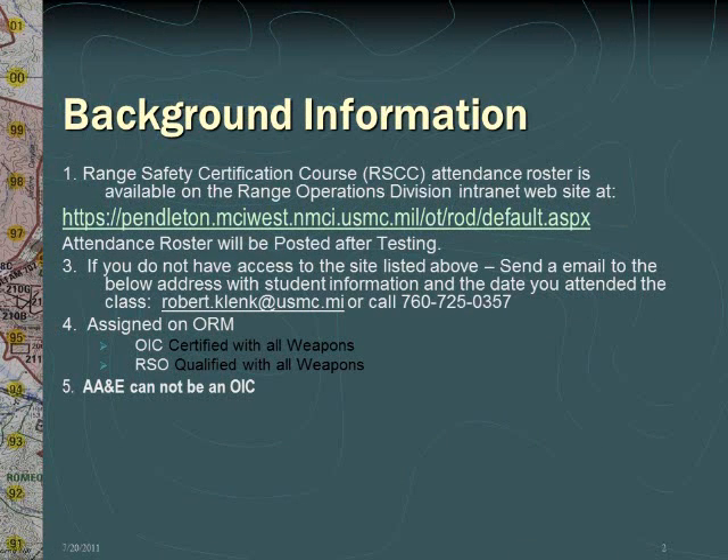Upon completion of all testing for this course, a roster of all participants will be posted on the listed website. If you are unable to access the website, send an email to the listed address with your student information.